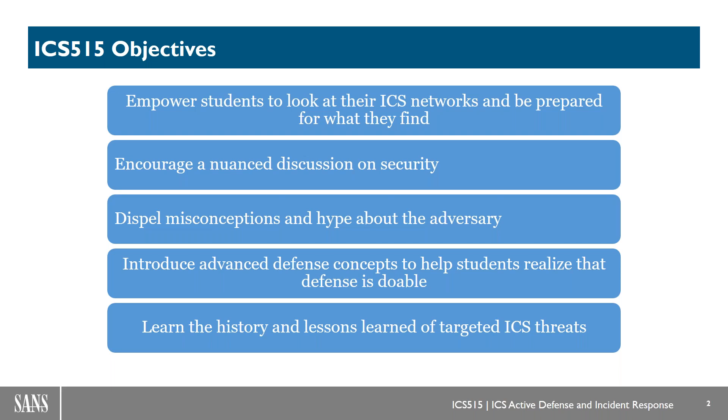I hear myths all the time about how awesome the adversary is, or how they only have to get one thing right while defenders are helpless — that's just trash. We have to address it as such and figure out why defenders are in a great position to take this challenge on and deliver defense, reliability, and safety tied to security. We want to learn from the threats to make sure we prioritize real risk instead of just trying to play whack-a-mole with security.